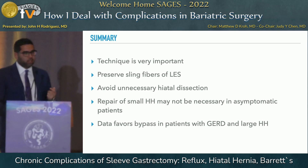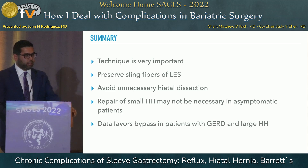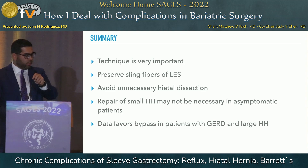In summary, technique is very important, and we need to come together as a group to standardize practices we know are better for our patients. The idea that tighter and longer sleeves are better is no longer true. We should focus on preserving the sling fibers of the lower esophageal sphincter, avoiding unnecessary hiatal dissection, and avoiding unnecessary repair of small hiatal hernias — the data shows repair of small hiatal hernias may not be necessary in asymptomatic patients. Overall, data favors bypass in patients with reflux before surgery and large hiatal hernias.